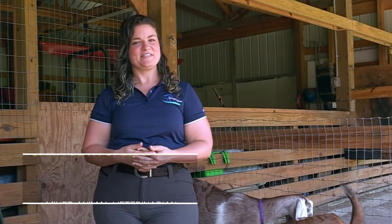Hi, this is Dr. Spizak with Spring Hill Equine, and today we're going to talk about one of the most important parts of goat ownership: FAMACHA scoring.